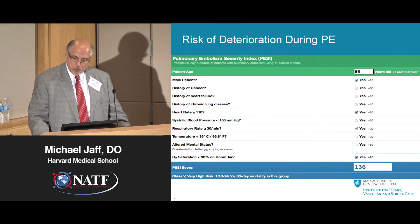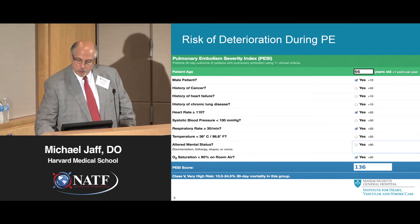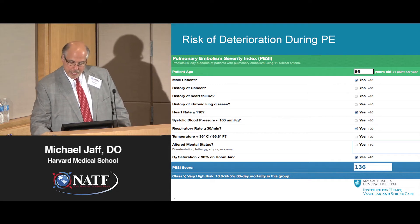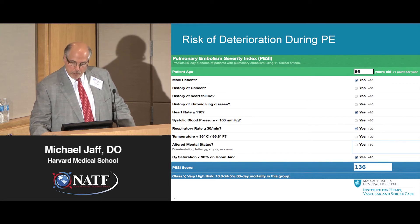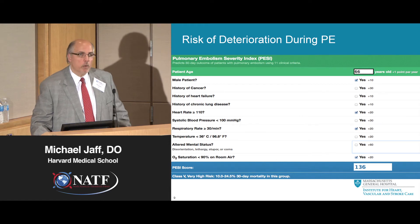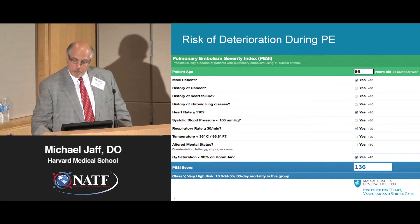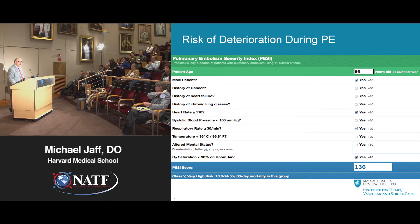For example, a 66-year-old man with a heart rate over 110, breathing rapidly, and an O2 saturation of less than 90% would have a pulmonary embolism severity index score of 136 — considered very high risk, with a 30-day mortality rate of anywhere between 10 and 25%. The objective criteria really do lend themselves to how sick the patient looks.